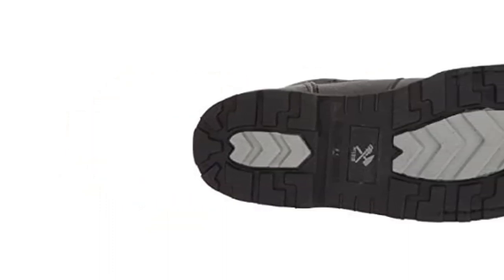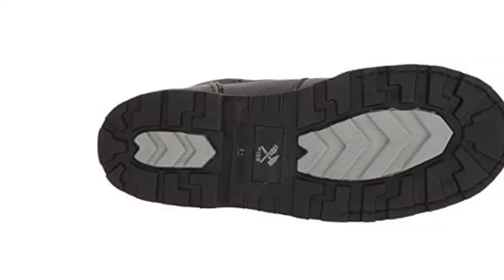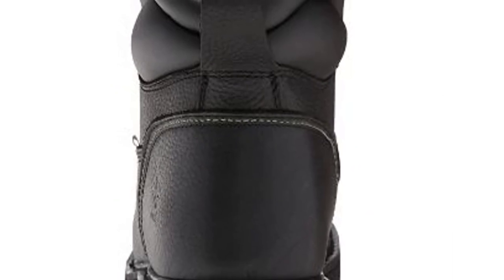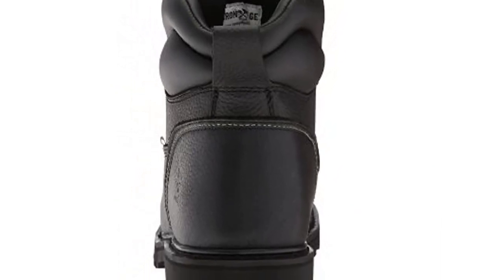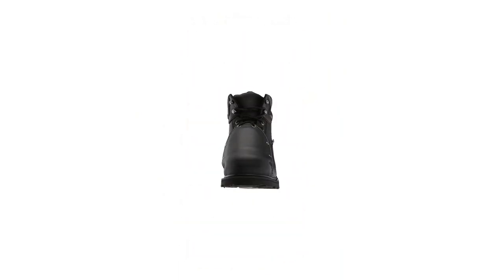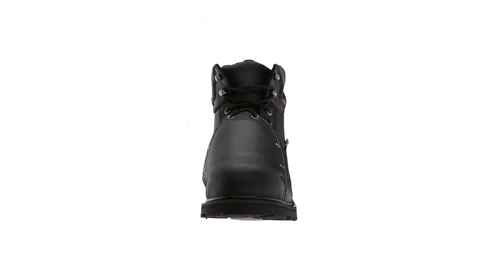When it comes to comfort, however, the Iron Age Men's Groundbreaker is a bit of a letdown. However, the shoe is roomy enough to add gel pads for more cushion. On the positive side: highly durable, developed for injury prevention, meets OSHA standards, and fitted with a metatarsal guard. On the negative side: comfort could be improved.